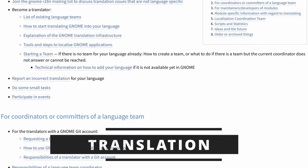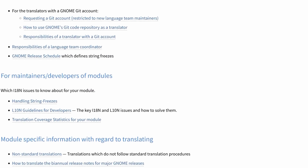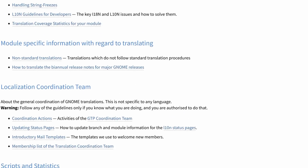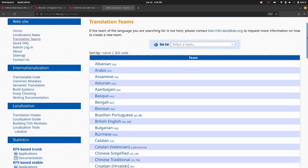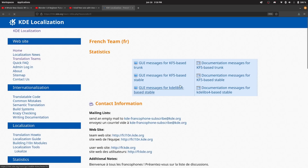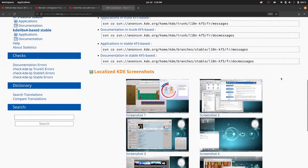If you speak more than one language, you can also help translate projects. Most FOSS projects are in constant need of translations — for the new stuff they add, the stuff they change and tweak, or they just lack a translation in your language completely. Contributing translations is a cool way to use your natural language skills to help others use an application you love.